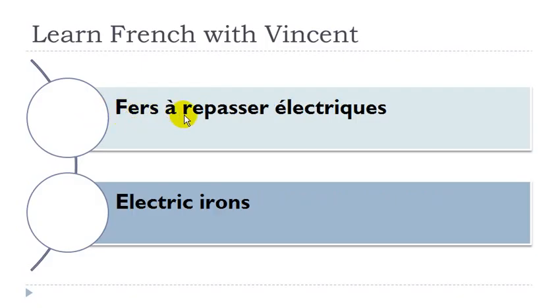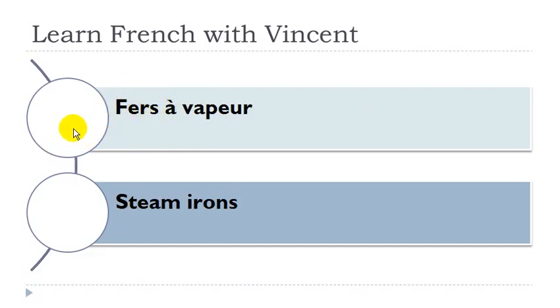Fer à repasser électrique: fer masculin. Fer à vapeur: fer masculin.